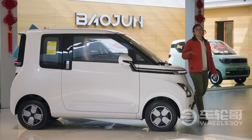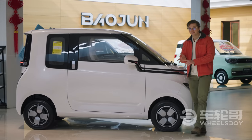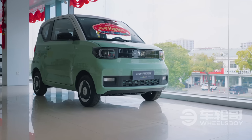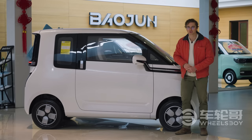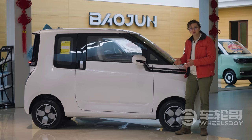The Air EV rides on the same global small electric vehicle platform as the Wuling Nano EV and the Mini EV. The Nano EV is a two-seater and the Mini EV is only available as a four-seater. This car comes as a two-seater and a four-seater — think of it as an upgraded version of both the Nano EV and the Mini EV.